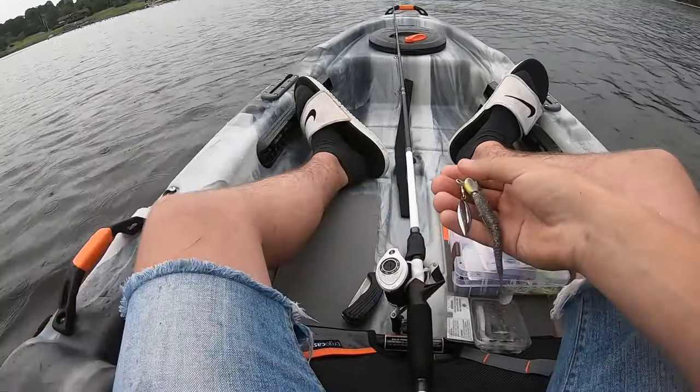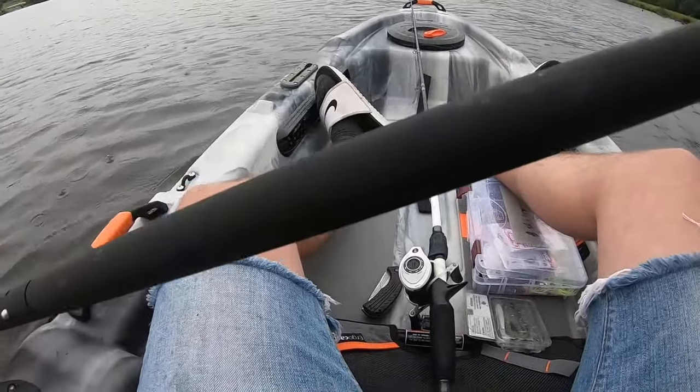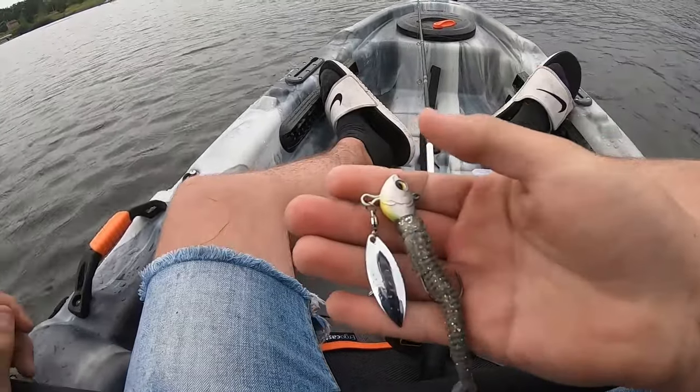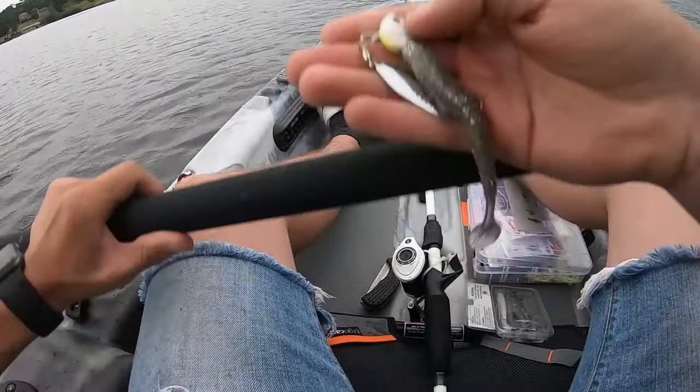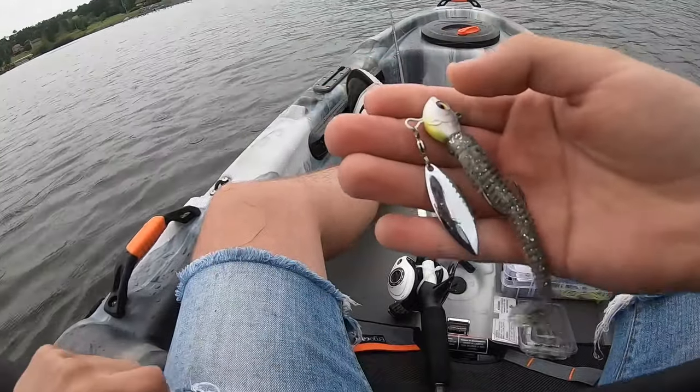It's starting to drizzle on us, but that's not stopping us. I'm going to switch off a little bit — going to do an underspin with a Kaytek 4-inch bluegill colored, so hopefully that will catch us a nice fish.